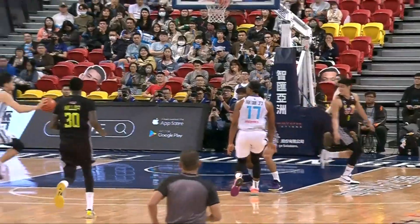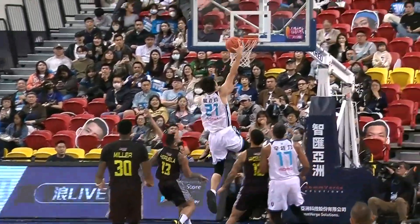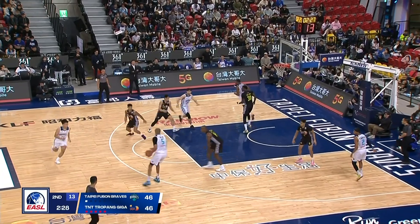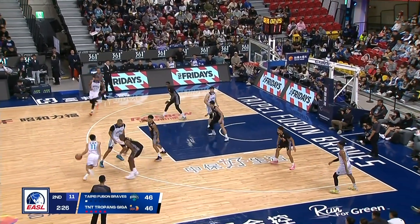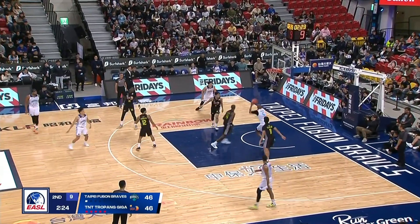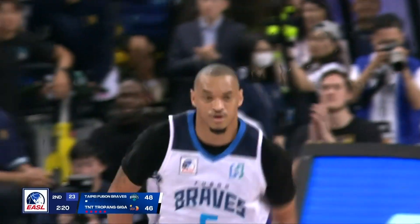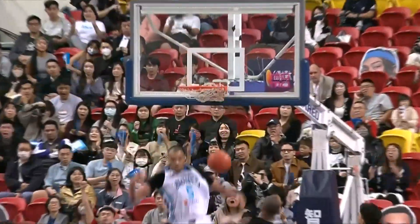Look at that pass coming from Michael Singletary and then the connection. Johnson hands it off — just a series of ball screens, and then the nice cut and the reverse dunk coming from Chris Johnson. That's the second 180-degree dunk from Johnson this game.